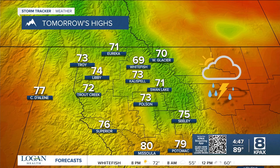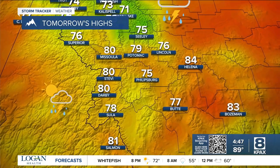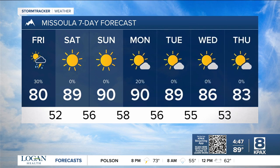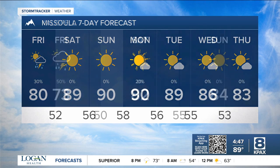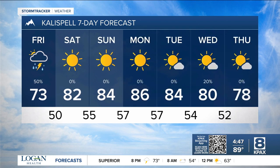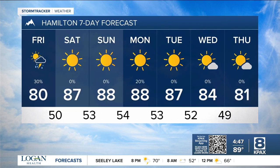For tomorrow's temperatures: 60s to 70s in northwest Montana, 70s to 80s in west central and southwest Montana, with Missoula hitting 80 on Friday and possibly 89 to the low 90s for the weekend. Kalispell at 73 on Friday, climbing to the low-to-mid 80s Saturday through Monday. Hamilton at 80 on Friday, then mid-to-upper 80s with sunshine heading into the upcoming weekend.